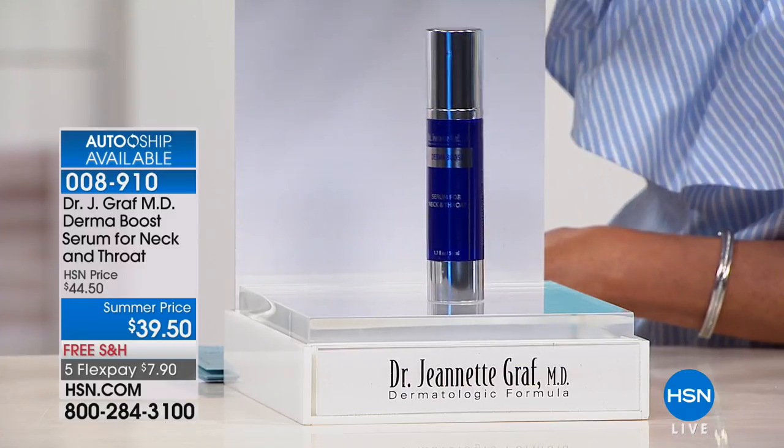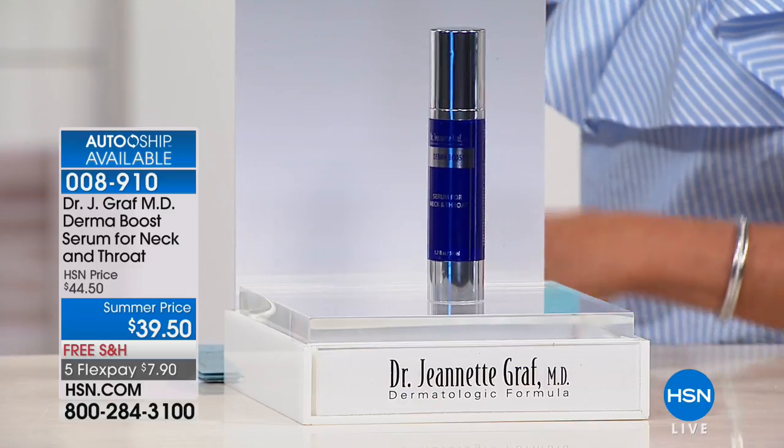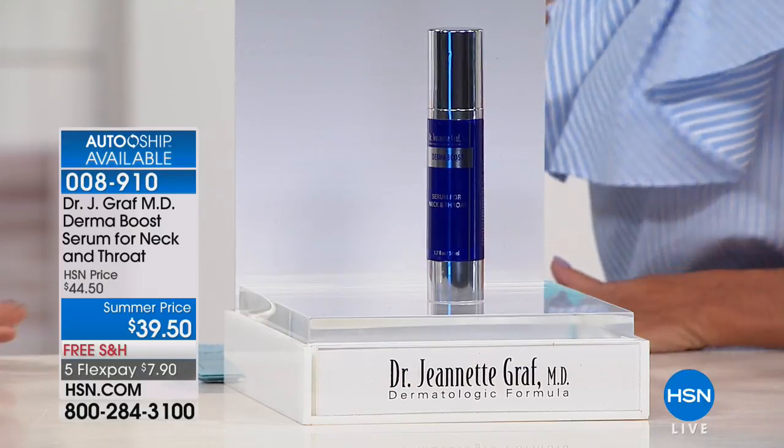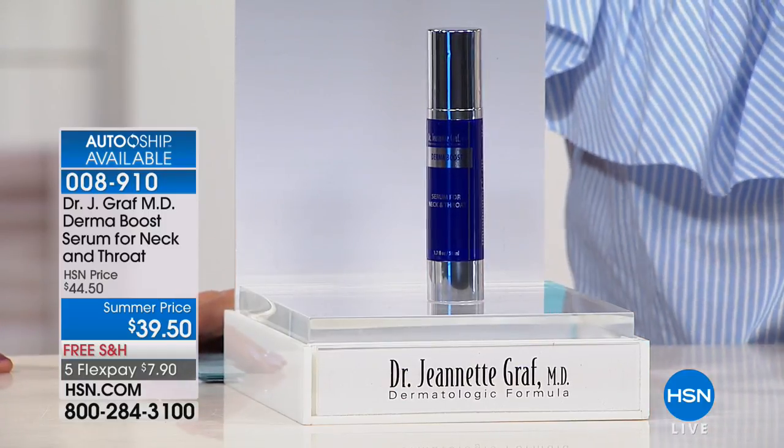Seeing is believing. Dr. Graff's neck has never looked better using this new formulation. She had a medical facility do the before and after pictures — outside her office, completely unbiased. They didn't even know what they were testing. When she saw those results, she was blown away — but she was also blown away by her own results. Her neck is flawless.